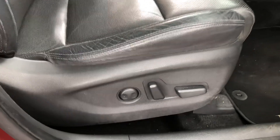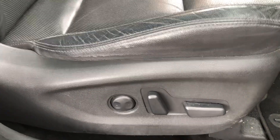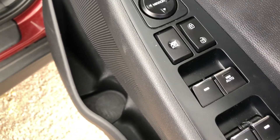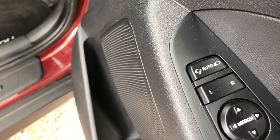The seats themselves are heated all round — front and back — and on the front they're fully electric as well. On the driver's door armrest we have all-round electric windows and electric folding mirrors.